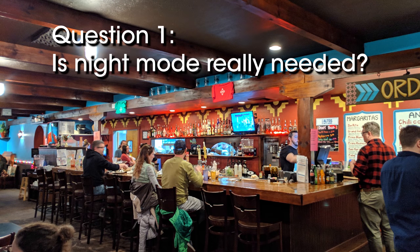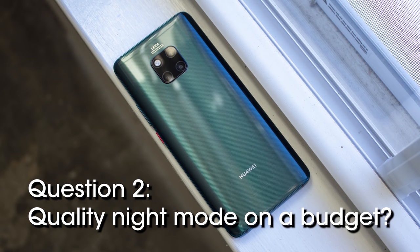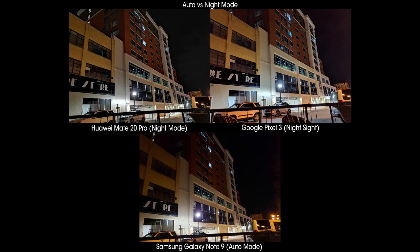The first question we'll be asking is whether or not night mode is really necessary, and then after that, we're going to take a look at whether the price of a phone has any substantial effect on night mode quality, or if those more budget-friendly models will suffice. First, let's take a look at the auto mode on the Mate 20 Pro and the Galaxy Note 9, which are the top two low-light cameras for simple point-and-shoot, and compare them with night mode shots from various other phones.